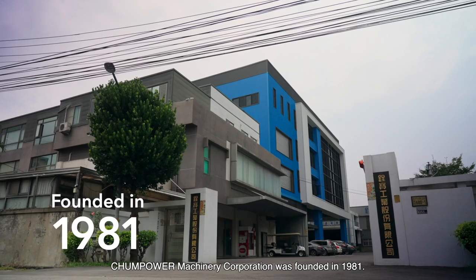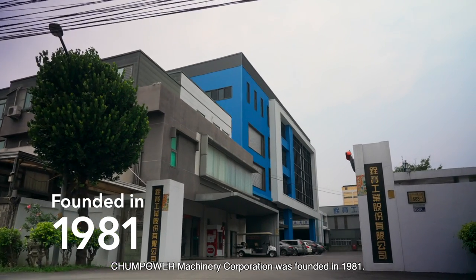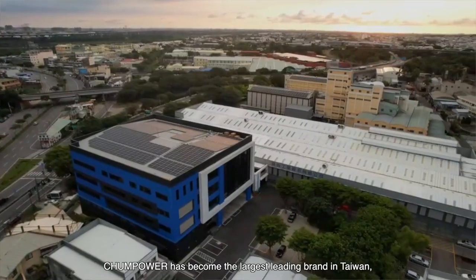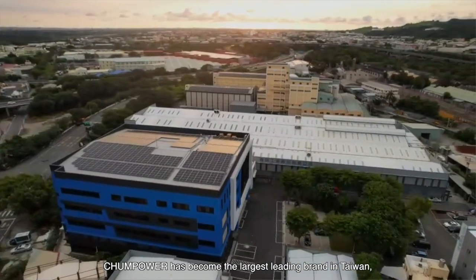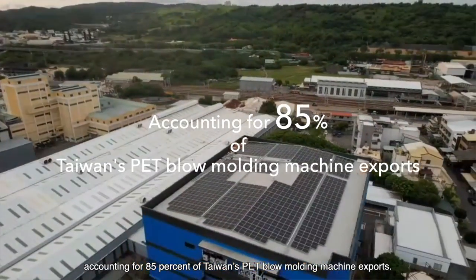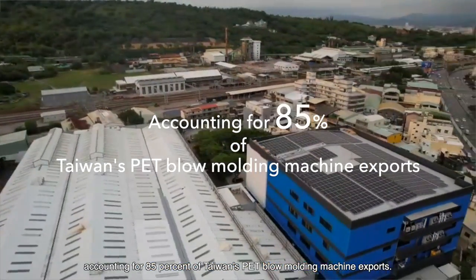Hello everyone, my name is Tony. I am a self-support engineer from Changpower. Changpower Machinery Corporation was founded in 1981. For the past 40 years, Changpower has become the largest leading brand in Taiwan, accounting for 85% of Taiwan's PET blow molding machinery exports.